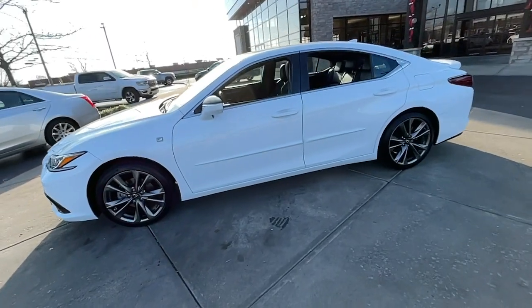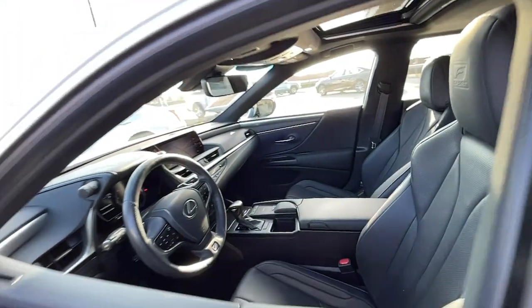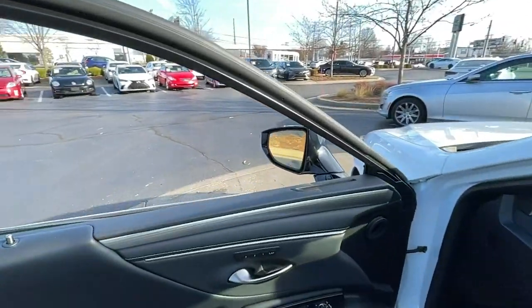Its plush comfort, advanced safety tech, and infotainment features make every journey pure pleasure. These are just some of the great options this vehicle comes with.